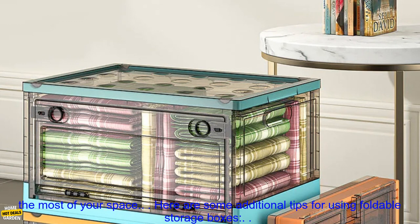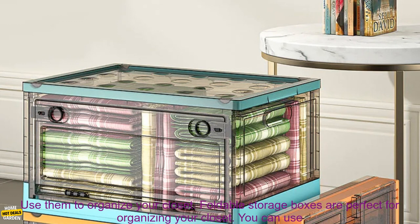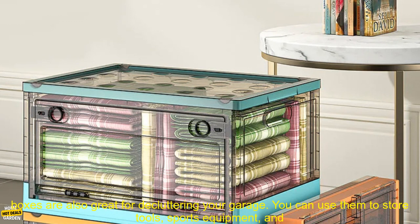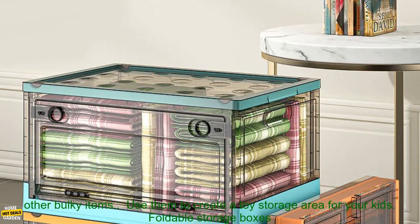Here are some additional tips for using foldable storage boxes. Use them to organize your closet — they're perfect for storing clothes, shoes, handbags, and other accessories. Use them to declutter your garage as well; you can store tools, sports equipment, and other bulky items.